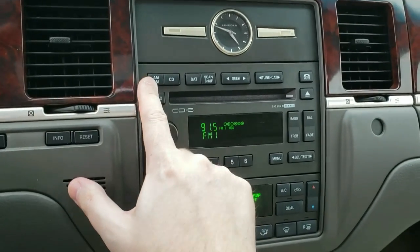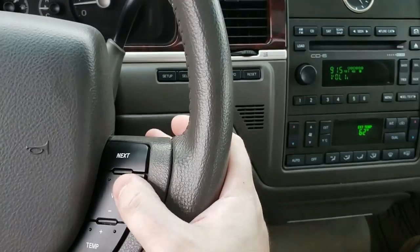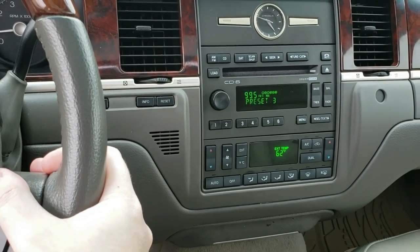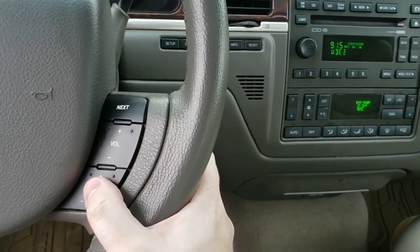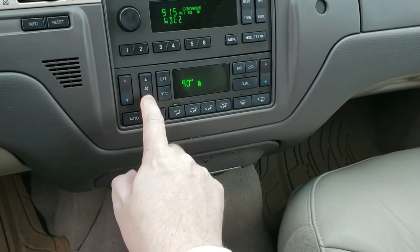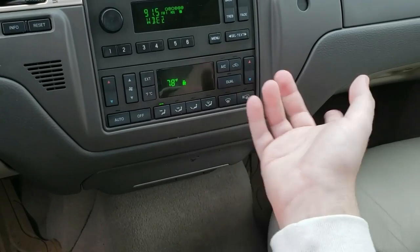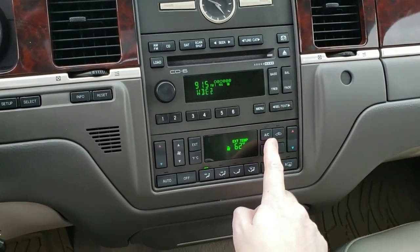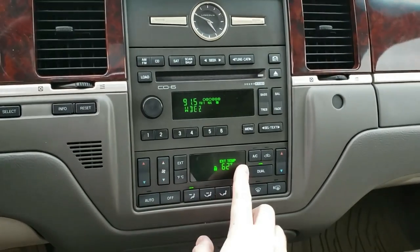On the steering wheel you have volume for the radio, the next feature for presets, and the temperature feature. Turning the radio on — 91.5 FM, doesn't really matter. You have next for presets. For climate, you have temperature plus and minus; the climate control is here and works. You have the auto feature, the defrost front and rear, and dual zone — one side can blow hot, one cold.